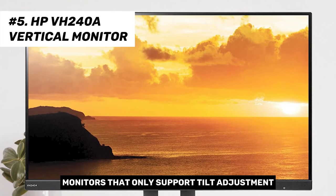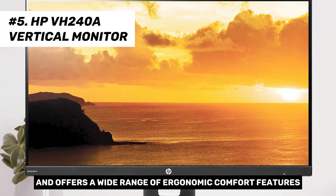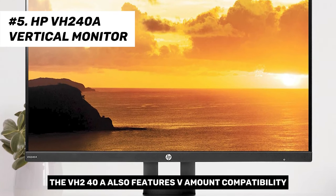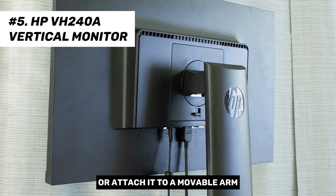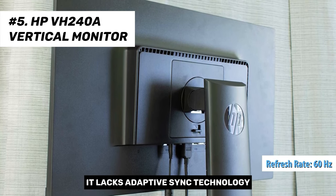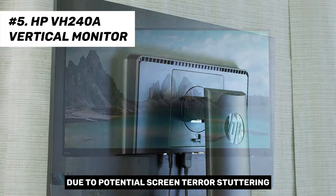Unlike many budget monitors that only support tilt adjustment, the HP VH240A stand offers a wide range of ergonomic comfort features. The VH240A also features VESA mount compatibility with four holes on the back, spaced 100 millimeters apart, allowing you to mount the screen on a wall or attach it to a movable arm. With a pixel refresh rate of 60Hz, it lacks adaptive sync technology, which may make it less attractive to casual gamers due to potential screen tearing or stuttering.